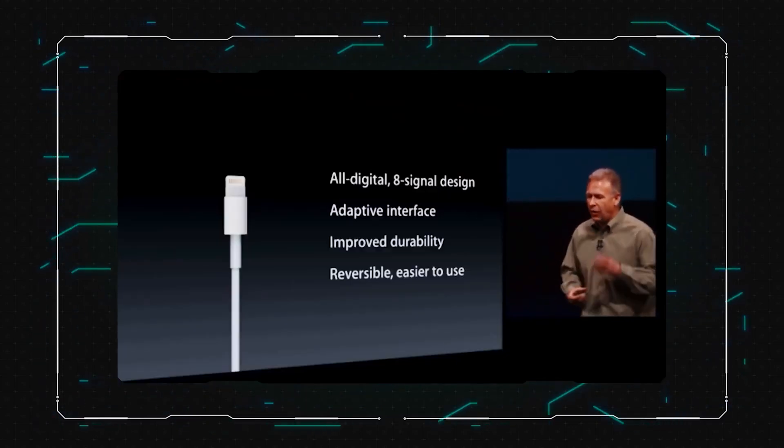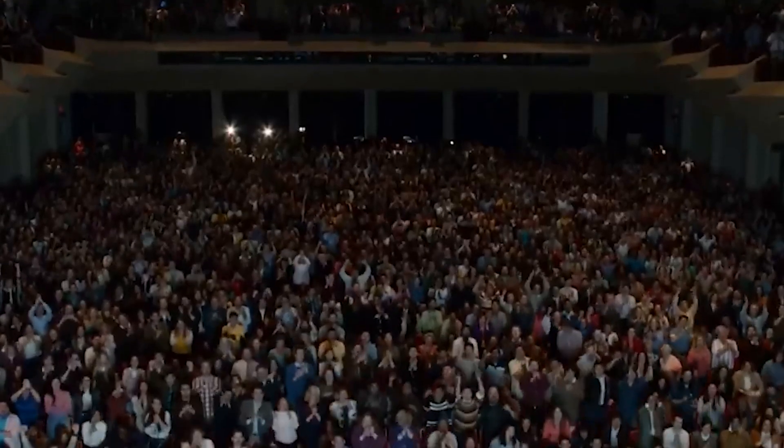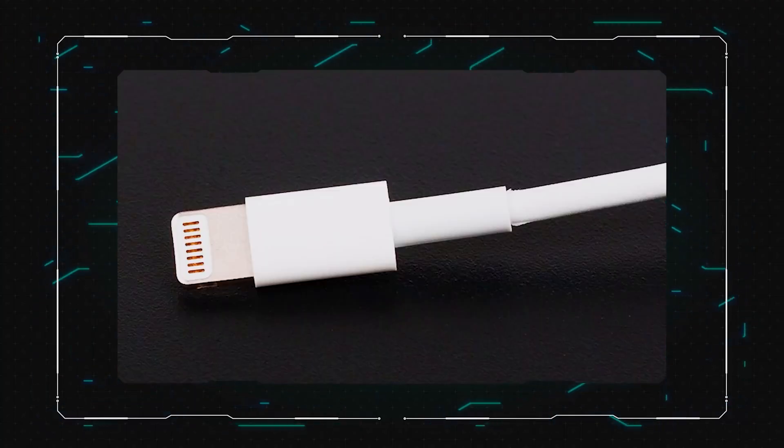Many others did the same — the owners of the first Galaxy Tab will also remember a connector like this. So in 2012, Apple introduced Lightning: compact, versatile, suitable for sound transmission, data, charging, and more durable. Thanks to being two-sided, you could insert it as you please — and we were happy.